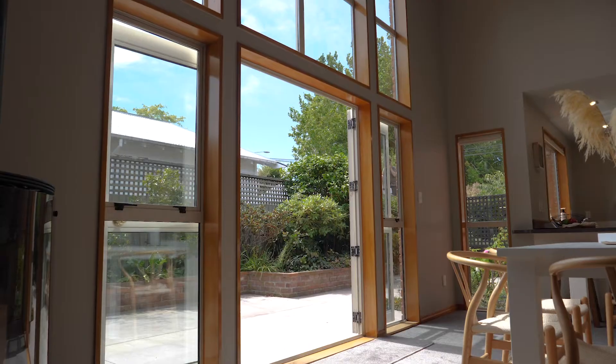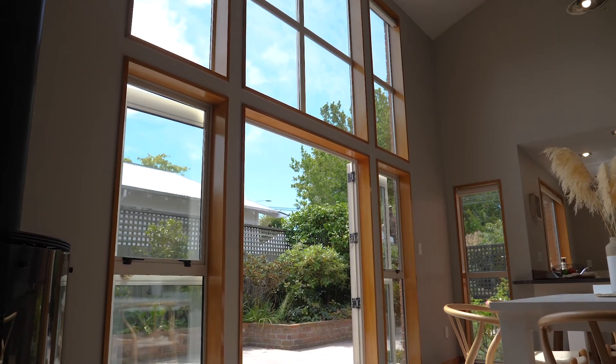There's a double bedroom downstairs as well as a bathroom, and look at the amazing natural light.